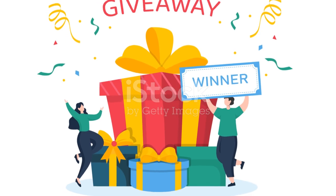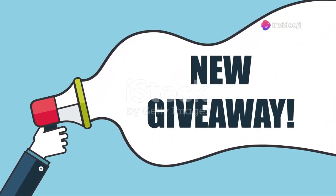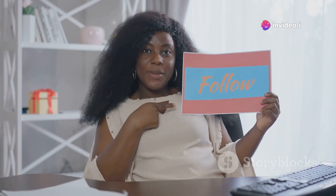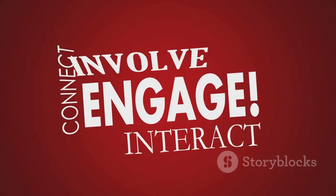Everybody loves free stuff, so why not use that to your advantage? Gleam is a fantastic platform for creating contests and giveaways that'll have your viewers clicking that subscribe button fast. Want to give away some merch? Done. Looking to offer a discount code for your online store? Easy. You can even create contests where viewers have to complete actions like following your social media accounts or sharing your video to enter. The key is to make it fun and relevant to your audience.